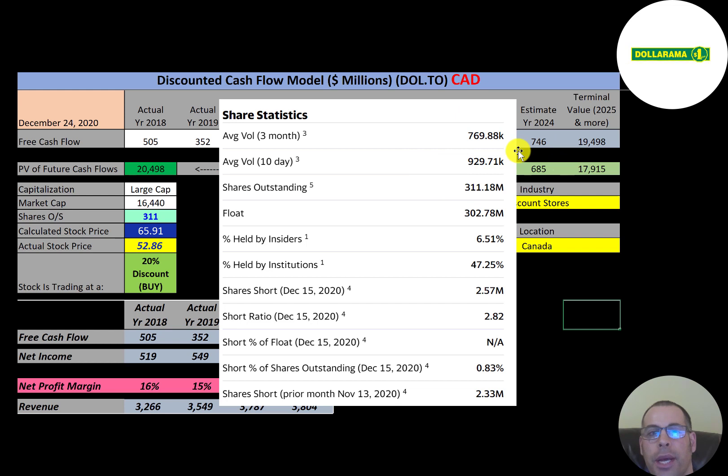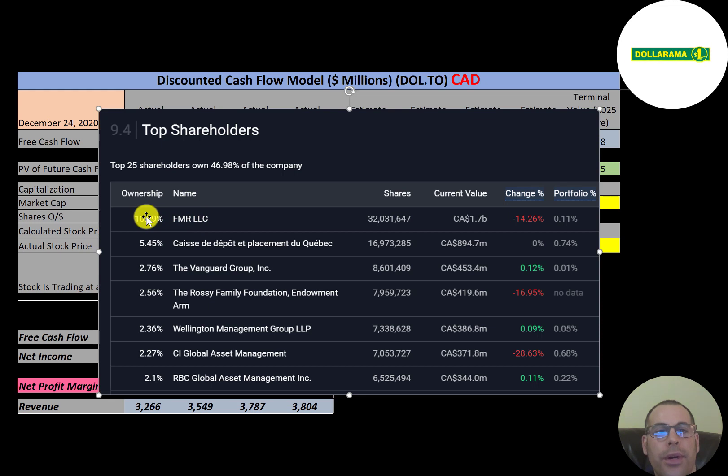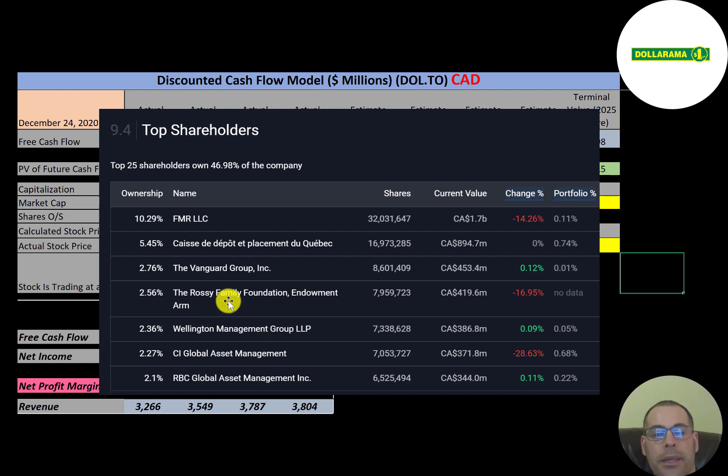The stock has a pretty low trading volume of under 1 million shares per day. Of the 311 million shares outstanding, 303 million are in the float available to investors, and nearly half the shares are held by institutions. Short interest is very low at under 1%. FMR is the top shareholder at 10%, the second largest holds 5.5%, Vanguard is under 3%, and the Rossi family — who started the company — and Wellington are at 2.3%.